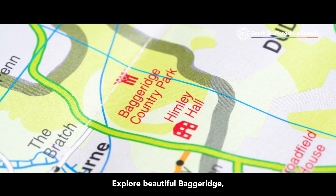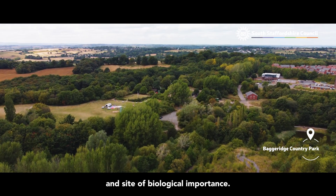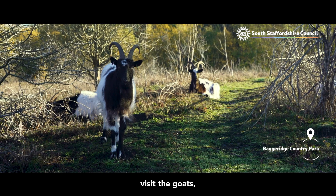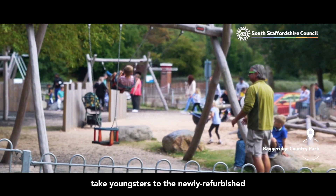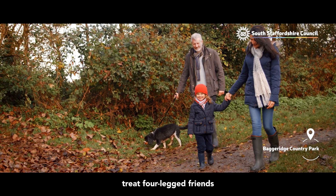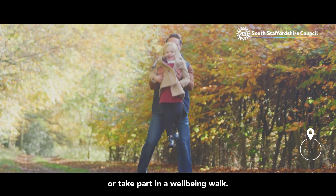Explore beautiful Baggeridge, an award-winning nature reserve and site of biological importance. There's something for everyone: enjoy the stunning scenery and rich wildlife, visit the goats, take youngsters to the newly refurbished play area or challenge academy, treat four-legged friends to the dog-friendly park, enjoy a beverage at the tea room or take part in a wellbeing walk.